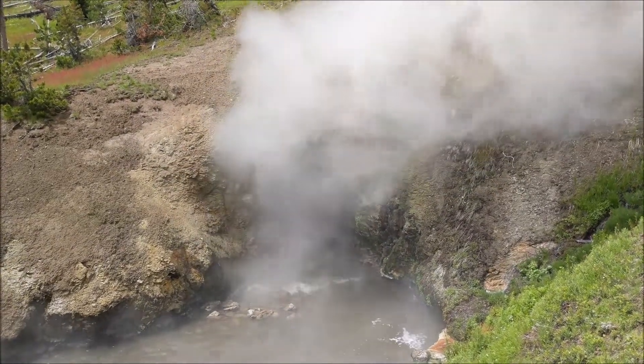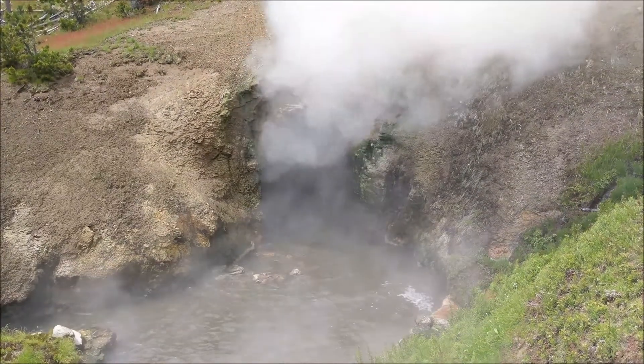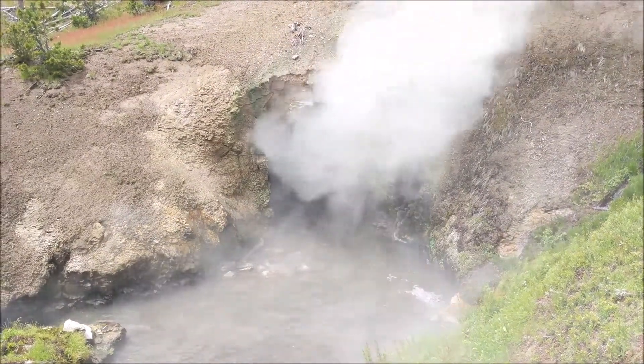There's a little waterfall nearby — can you hear that? Neato.